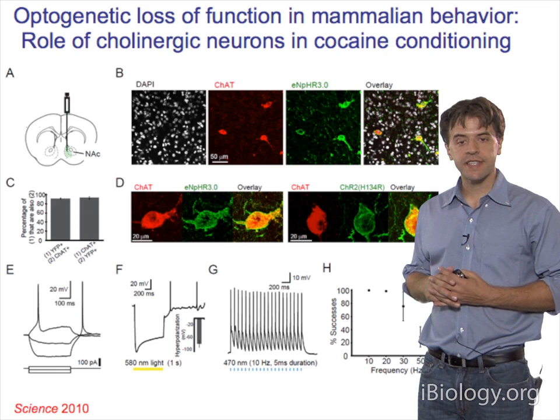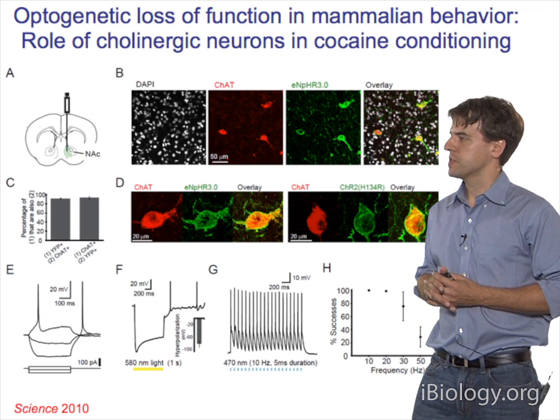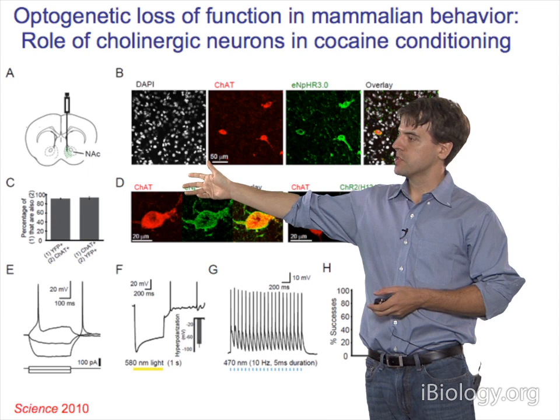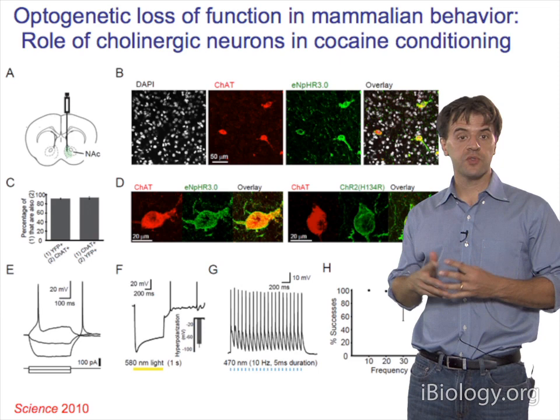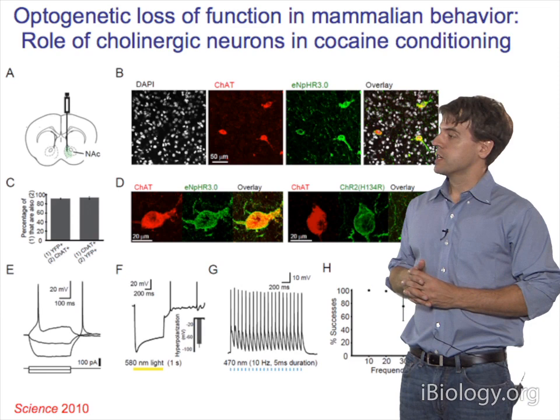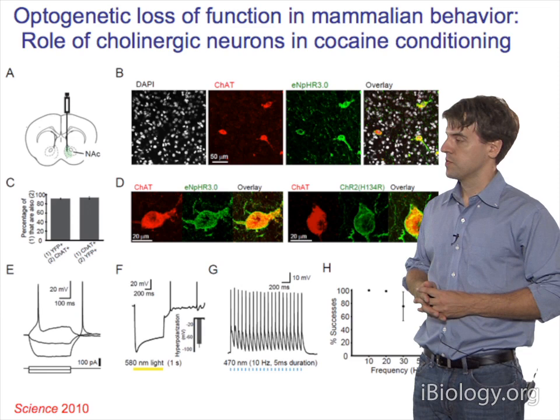That was a gain-of-function intervention. It took until December of 2010 for a loss of function of mammalian behavior to be achieved. Ilana Witten in the laboratory delivered halorhodopsin—the chloride pump that's an inhibitor—into the nucleus accumbens. The cholinergic cells within the accumbens were the target. She used a Cre driver line expressing Cre recombinase only in choline acetyltransferase-expressing cells, and delivered the third-generation halorhodopsin EBNHR 3.0 into these cells to inhibit them during freely moving behavior.